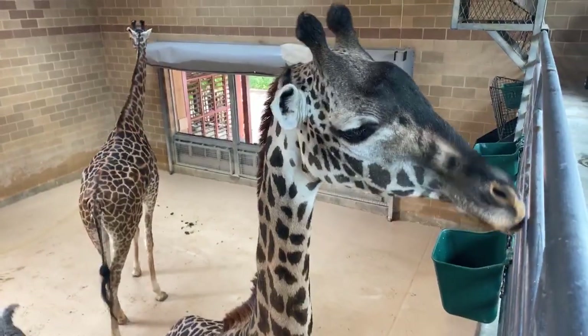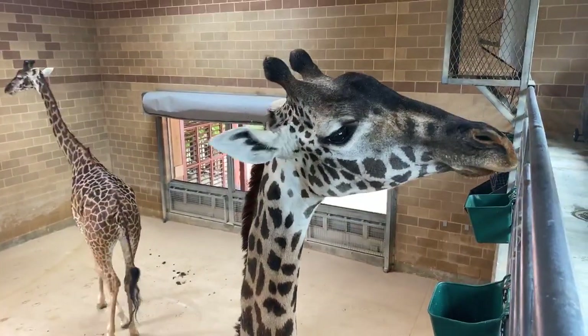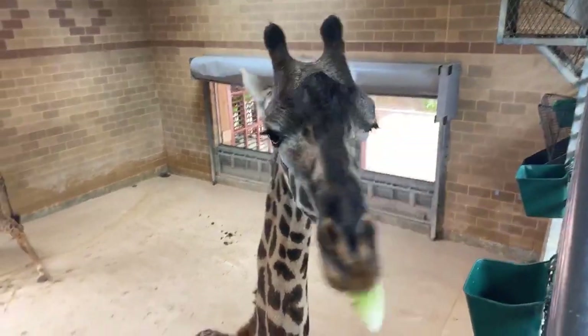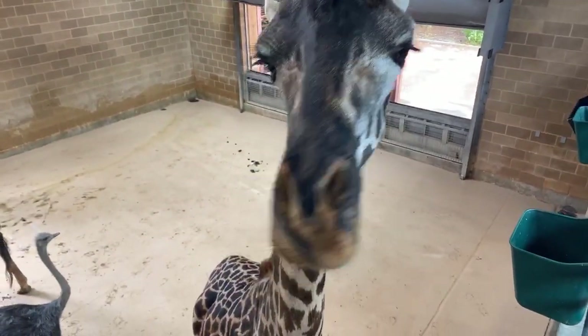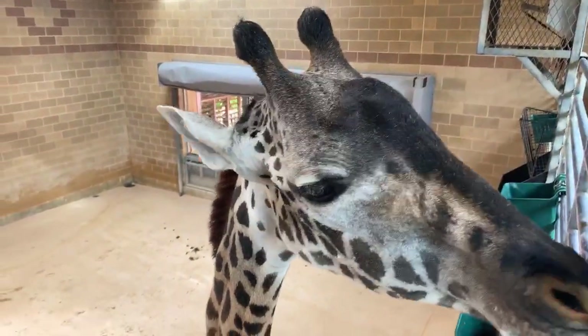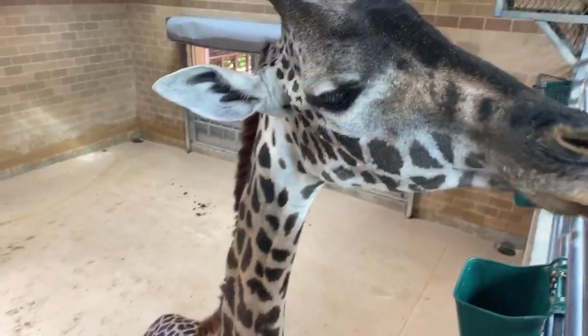This is Gigi. Gigi was the youngest until Bobby came along, but as you can see she is quite tall — significantly taller than Camille, even though she's older. Gigi was actually born here; Asali is her mom. She's lived her whole life here.